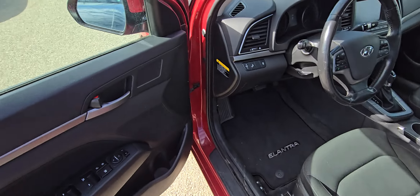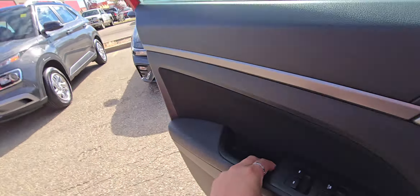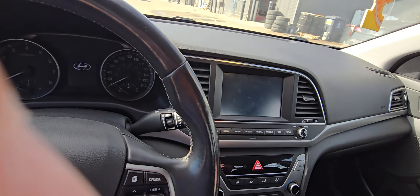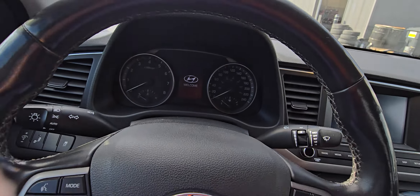Up front, you've got a mechanically adjustable driver's seat. Once again, loads of space. I'm 6'1", I'm a big guy, and I've got no problem fitting in here.